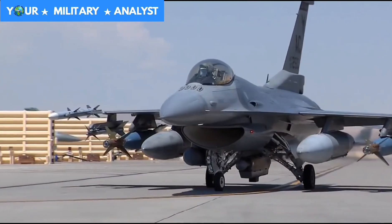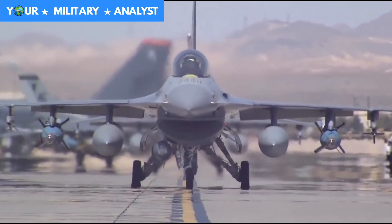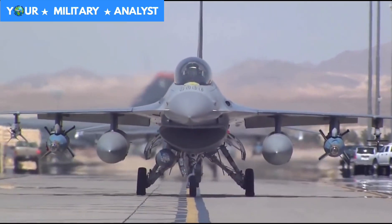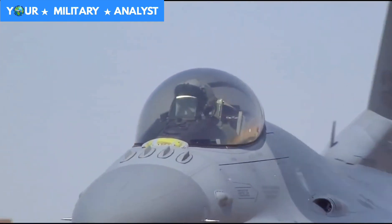The F-16 Fighting Falcon is a single-engine multi-role fighter aircraft originally developed by General Dynamics for the United States Air Force. Designed as an air superiority day fighter, it evolved into a successful all-weather multi-role aircraft.